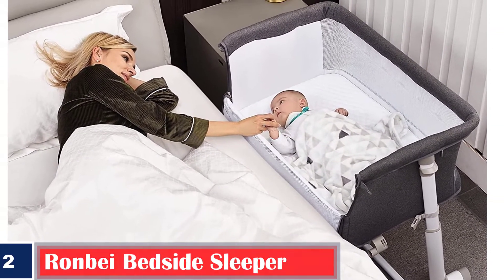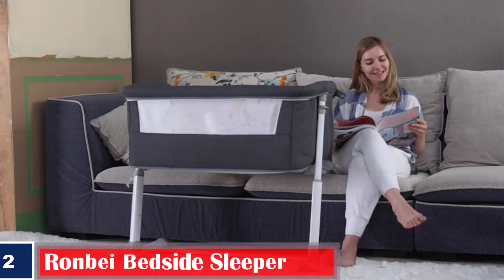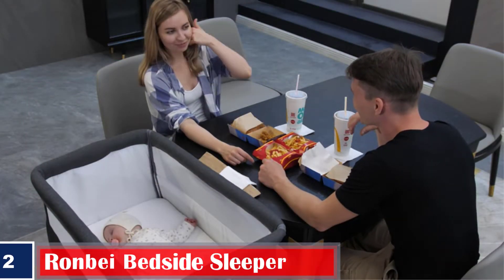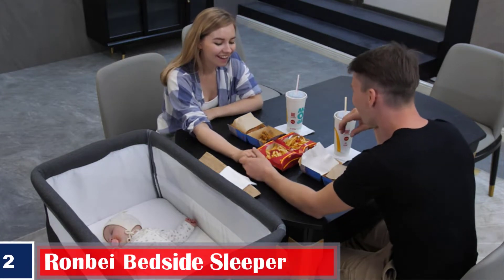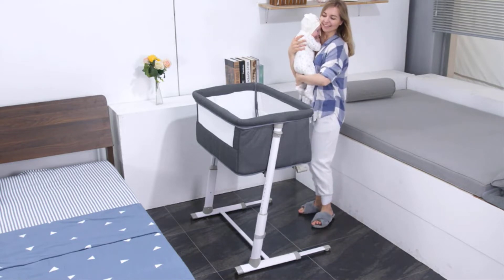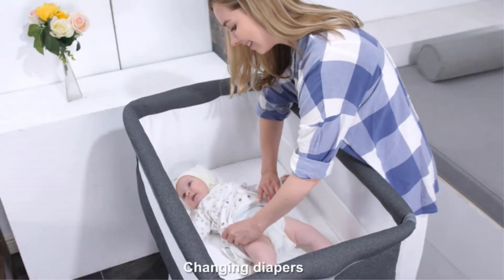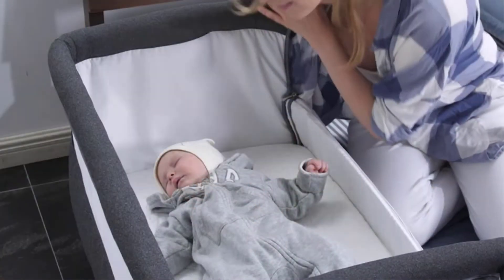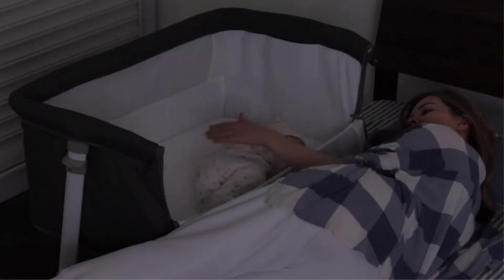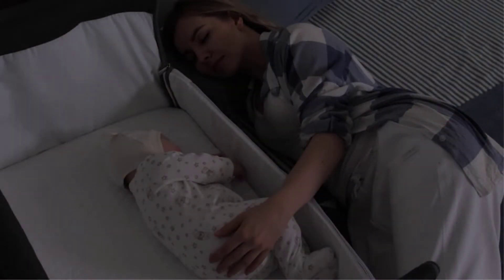Number 2. Best for Quick Assembly: Ron Bay Bedside Sleeper. This bedside sleeper is a top choice among bedside cribs, due to the special fabric used in its creation. It also meets various safety standards to ensure your baby is safe when sleeping. You can use it with a wide range of beds, because it has nine height adjustment options. The baby bedside bassinet's feet are retractable, and you can adjust them to fit under beds with limited space.